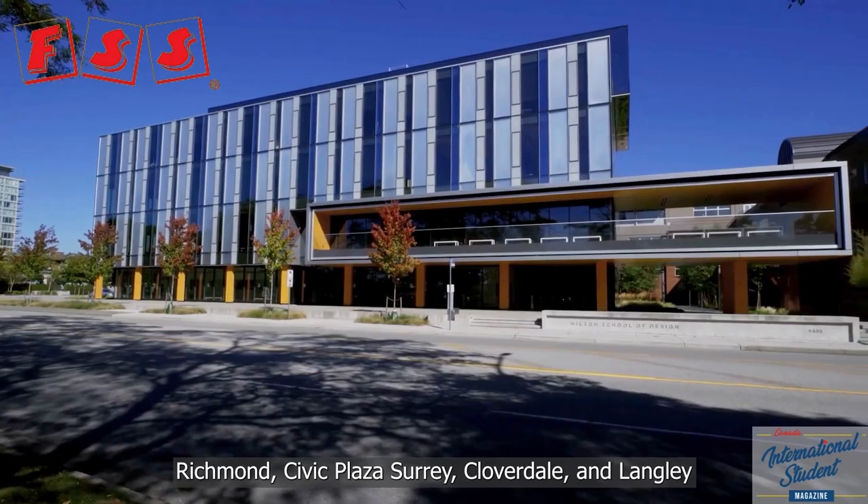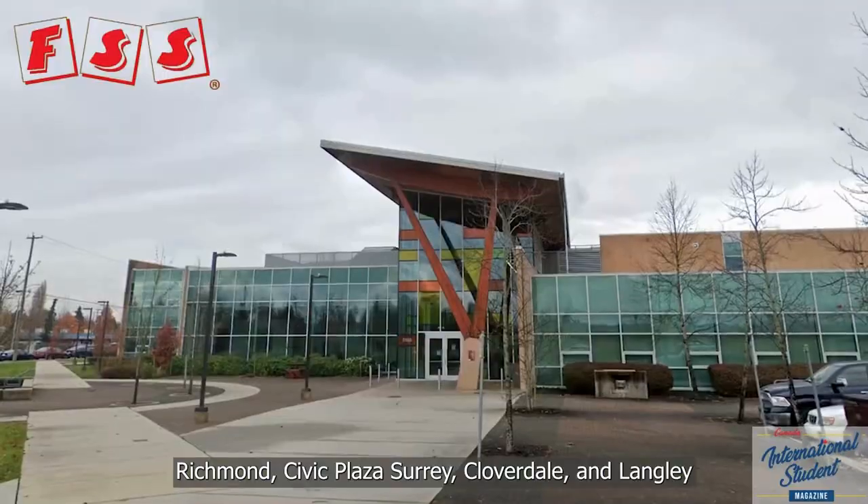They have five campuses: Richmond, Civic Plaza, Surrey, Cloverdale, and Langley.